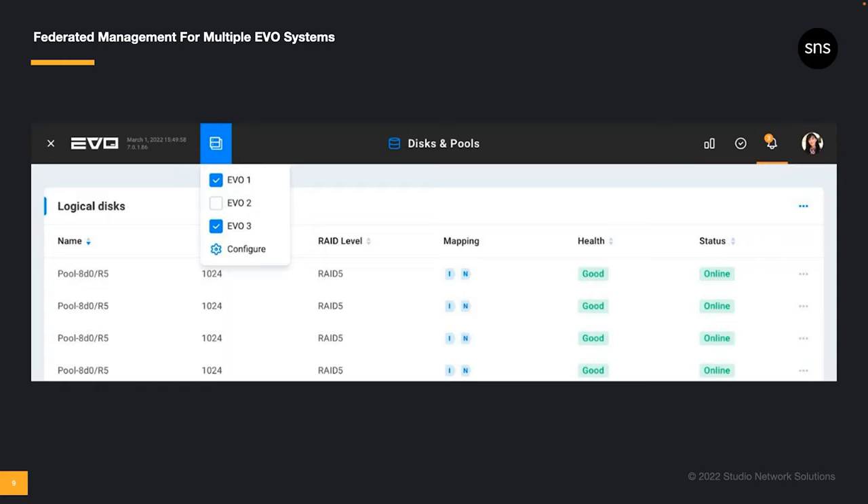We call this feature Federated Management. At its core, it's a way for you to see and manage all of your Evo version 7 servers from a unified interface.